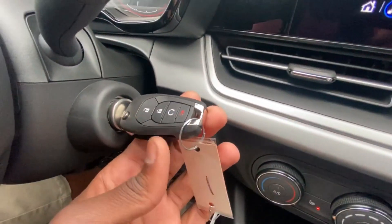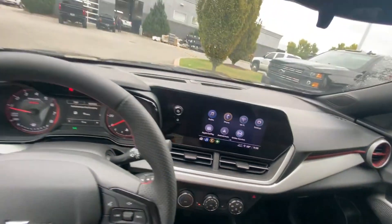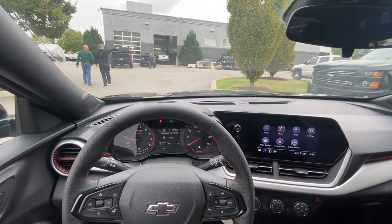It does come with a turn key but also includes remote start. Next, let's go ahead and take this 2024 Trax 1RS out on the road for a test drive.